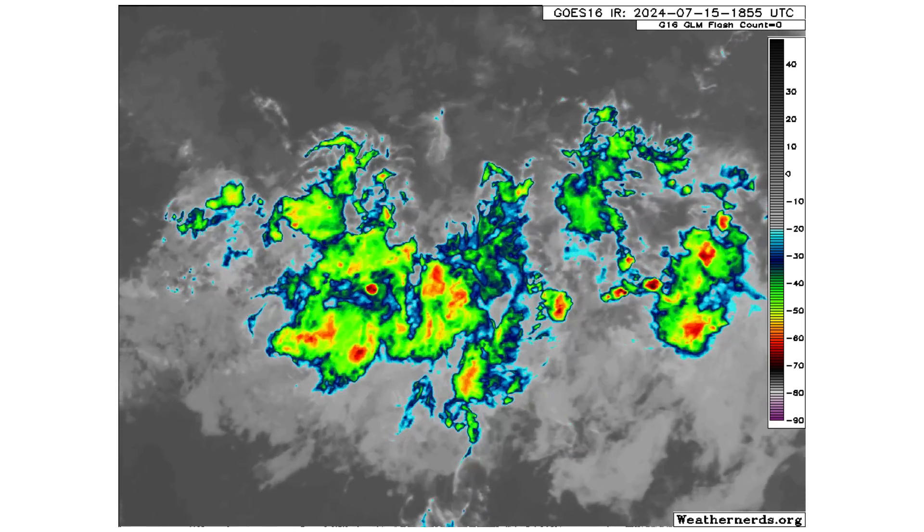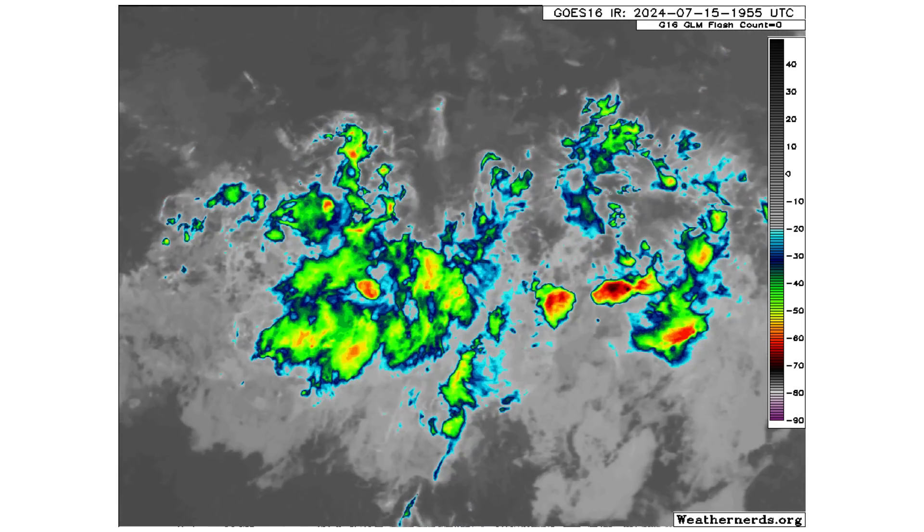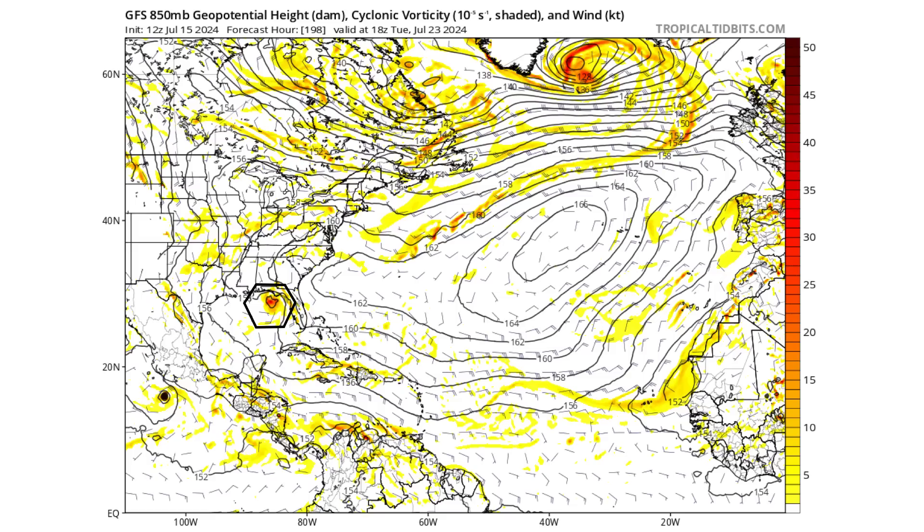Hello everyone and welcome back to Deciphering Weather. In today's video we are tracking a tropical wave that could potentially find an area of favorability in the Gulf of Mexico and become a tropical depression or storm.